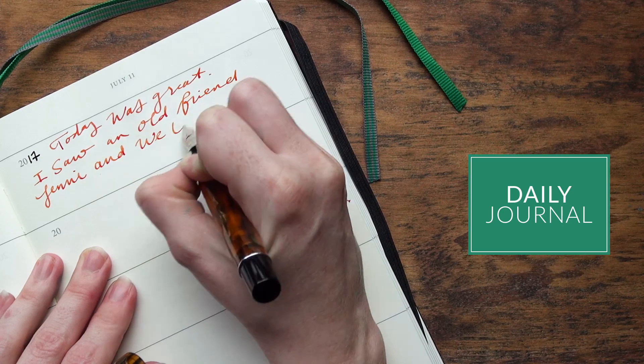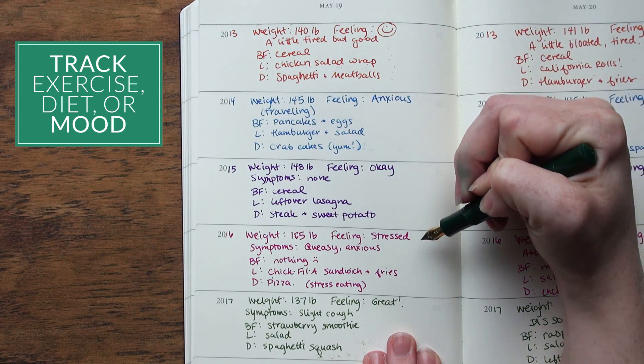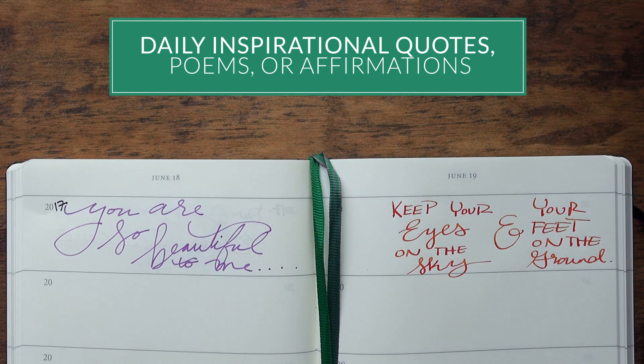There are a lot of different uses that I think would be really good for this specific notebook — using it as a daily journal for keeping for posterity, tracking things like an exercise log, a diet, or a mood journal. You can also use it for daily inspirational quotes, poems, or affirmations.